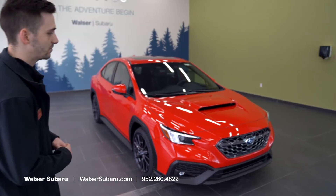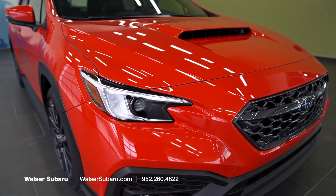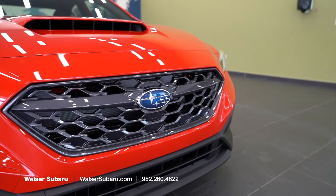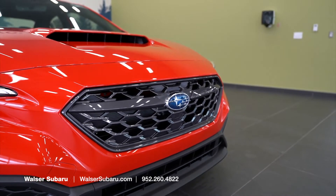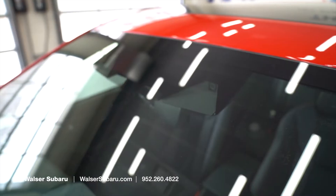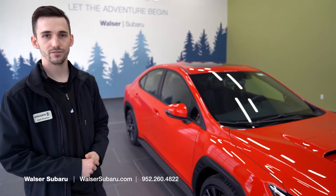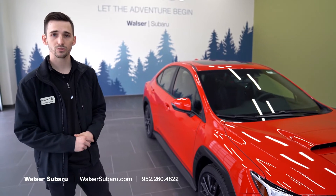Taking a look at the front end of the vehicle, we still have the iconic Subaru C-shaped headlights along with the updated front grille. We're going to have a slightly larger front grille for more air intake. And then if you look up at the top here, we have our Subaru EyeSight cameras, which are going to give you extra driver features while you're on longer road trips or short commutes.